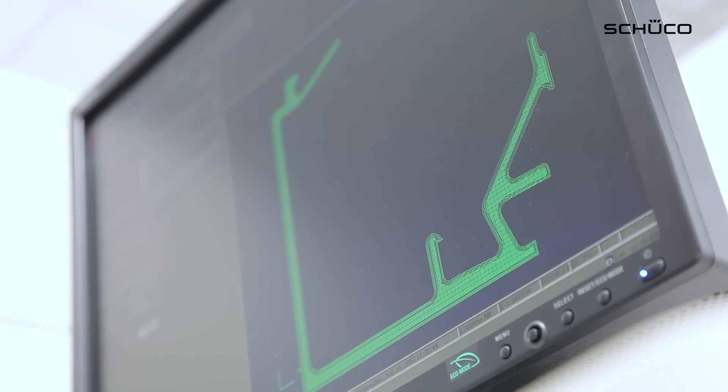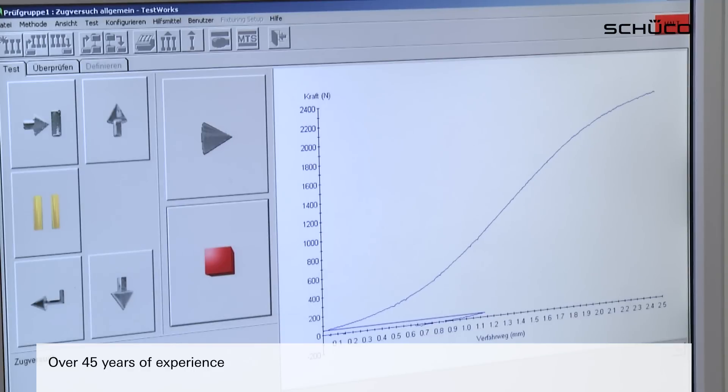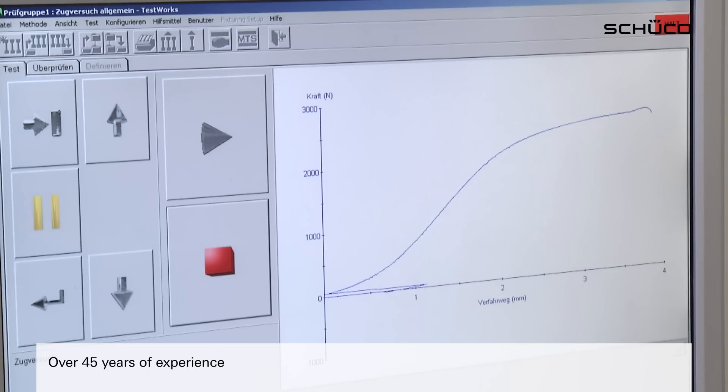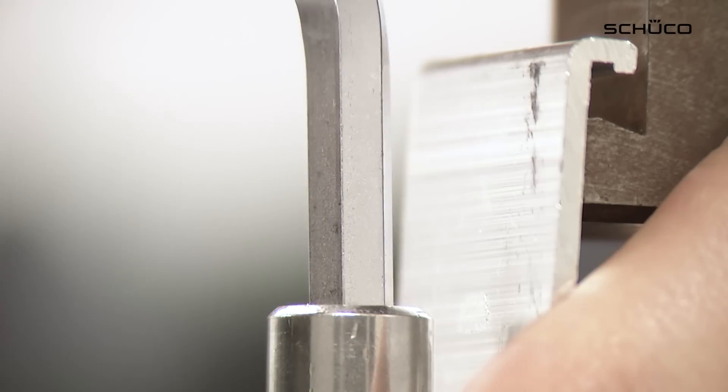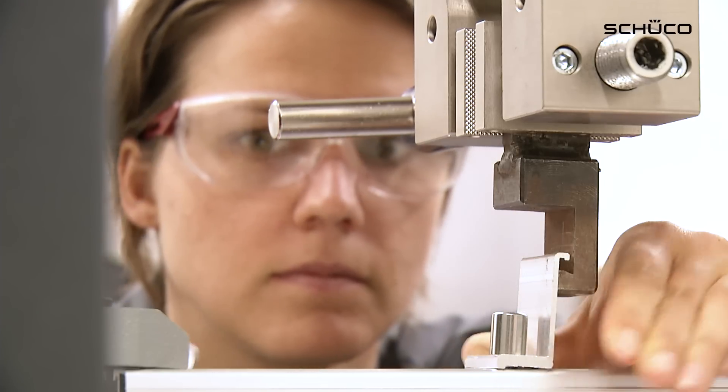Above all, however, over 45 years' experience guarantees the highest levels of expertise and know-how in both measuring technology and the evaluation of results. The TC assures its customers that all the results obtained are trustworthy and reliable.